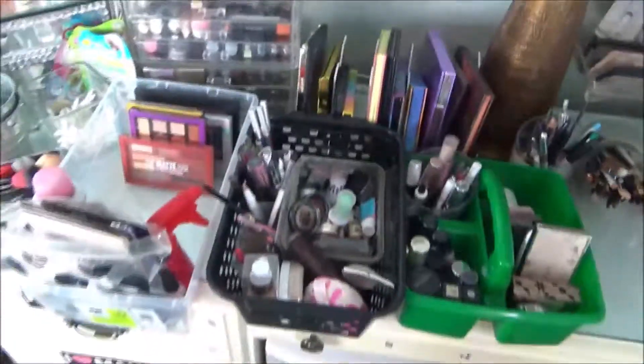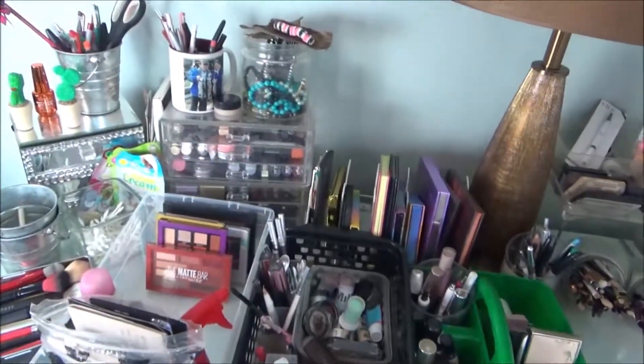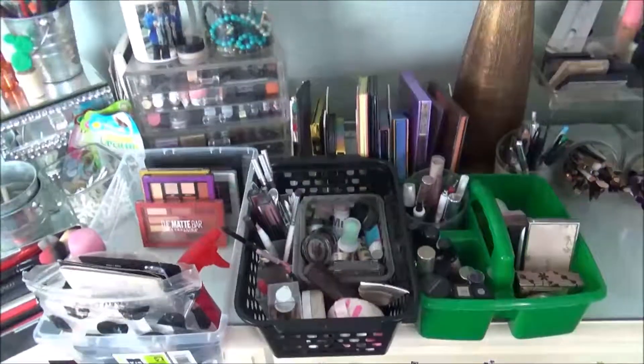So yeah, tons of stuff to try! I'm going to do a look and I'll probably take some pictures and put it on my Instagram. Always check my Instagram because it has my daily stuff. I love you guys so much — bye!